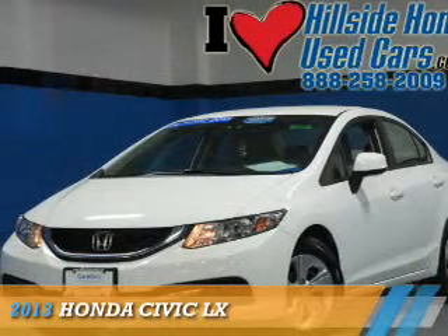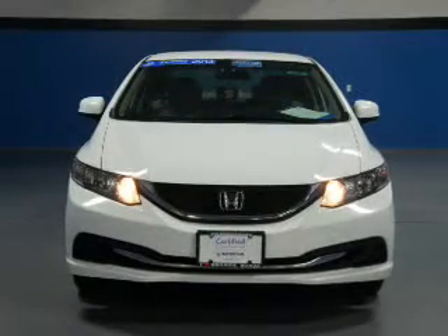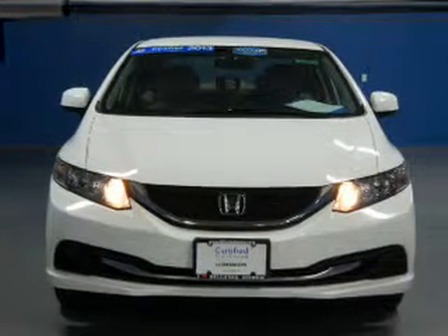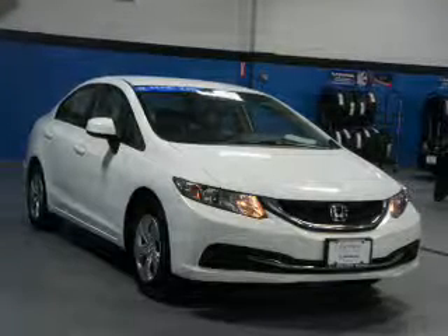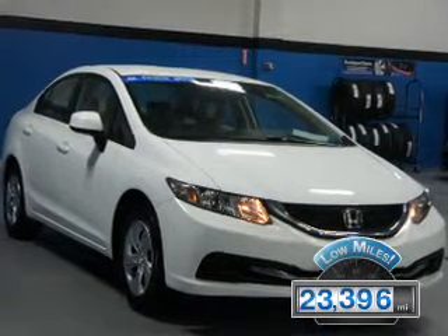Presenting the 2013 Honda Civic. It's powered by front wheel drive, a 1.8 liter 4 cylinder engine, and a 5 speed automatic transmission. With fewer than 25,000 miles, this vehicle has a long road ahead.